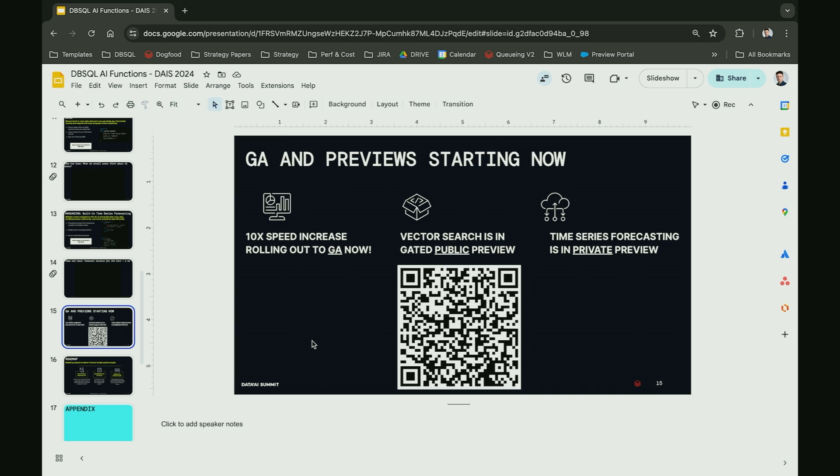Showing the QR code one more time for anyone who wants to sign up for the previews — fill out the form and we'll be in touch to get you registered. Thanks everyone.